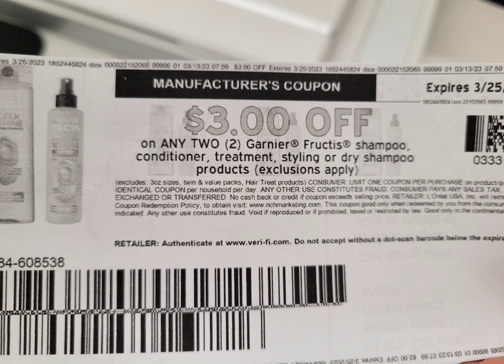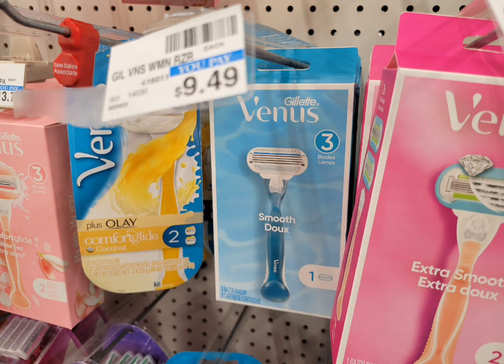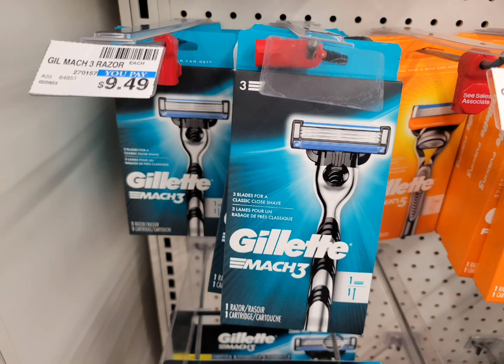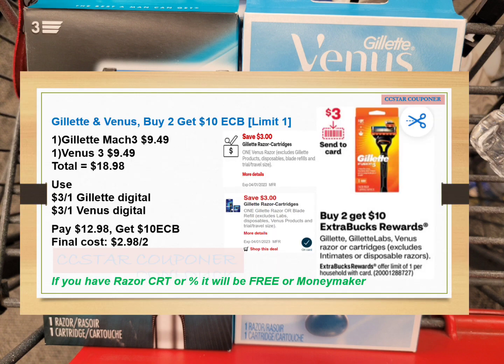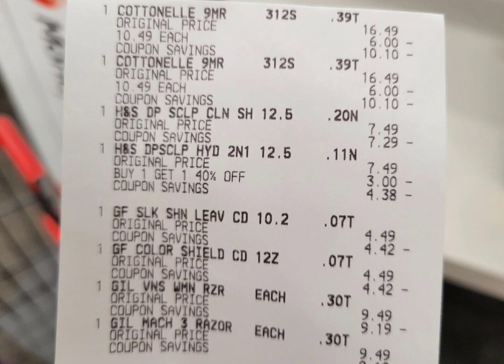The Gillette and Venus deal this week: buy two and get $10 ExtraBucks. I grabbed one Venus at $9.49 and one Gillette at $9.49, totaling $18.98. I used a $3 digital coupon for the Gillette and a $3 digital coupon for the Venus — this is also in my Must Do Deals video, link in the description. After all coupons, I paid $12.98 and get back $10 ExtraBucks. Final cost is $2.98 for both, which is a really awesome deal for Gillette razors.